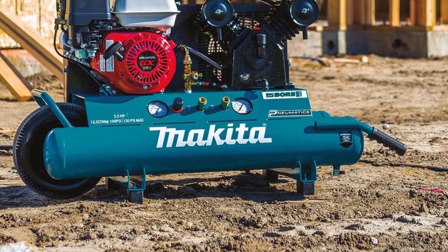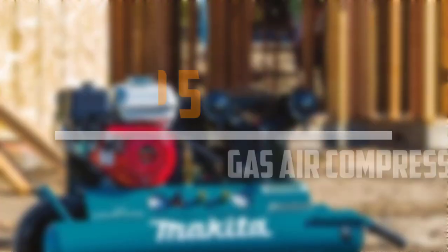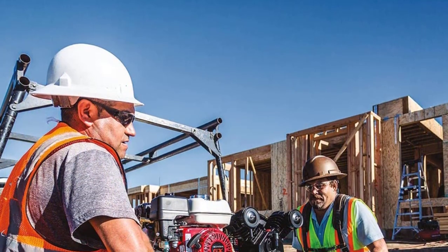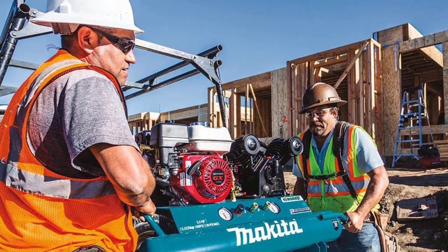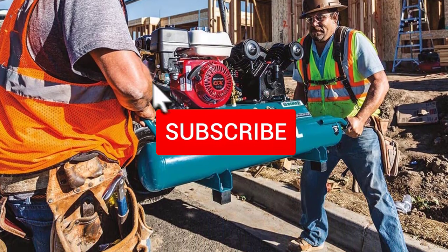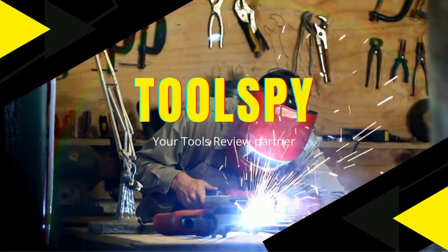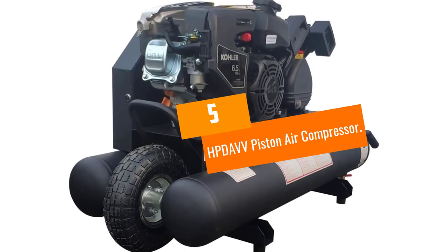Are you looking for the best gas air compressors in your budget? In today's video we break down the top 5 best gas air compressors available on the market. This list is based on price, quality, durability, and more. Check out the description below for more information, and make sure you subscribe for more reviews.